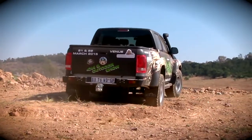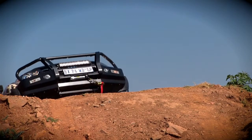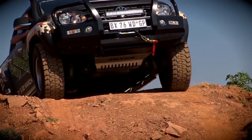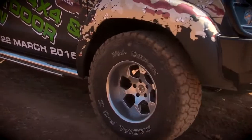The Amarok comes standard with traction control, and this 132kW version hardly battles on these basic 4x4 obstacles with the rear differential lock still on the reserve pin. The extra articulation afforded by the TJM suspension, along with generous ground clearance, ensures the Amarok can go just about anywhere, anytime, any way. If you want to see this Amarok in the flesh, get to the South African 4x4 and Outdoor Show on the 21st and 22nd of March. Cheers, guys.